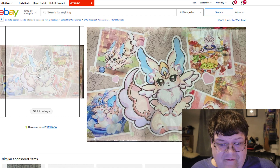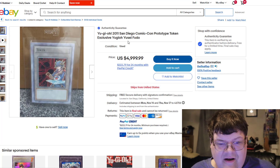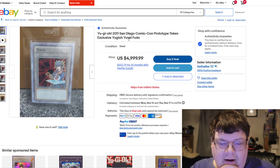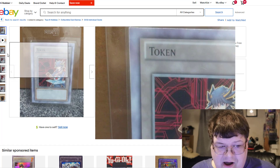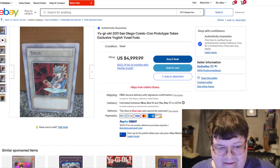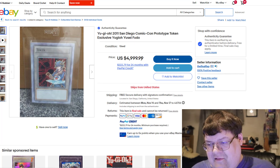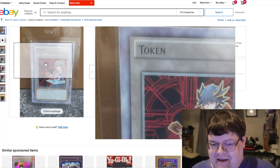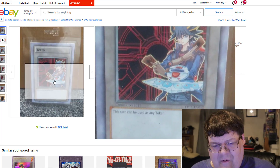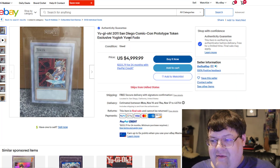And then this has been on eBay — I don't actually know how long. This was a prototype token or something, and these are listed for $5,000. I think this is a little bit expensive — I don't care if it's a prototype or not. It's 11 years old and for that price point, I think we're getting a little bit out of hand here.